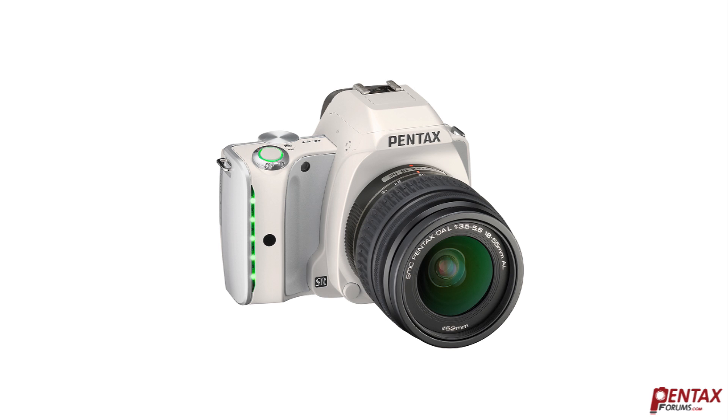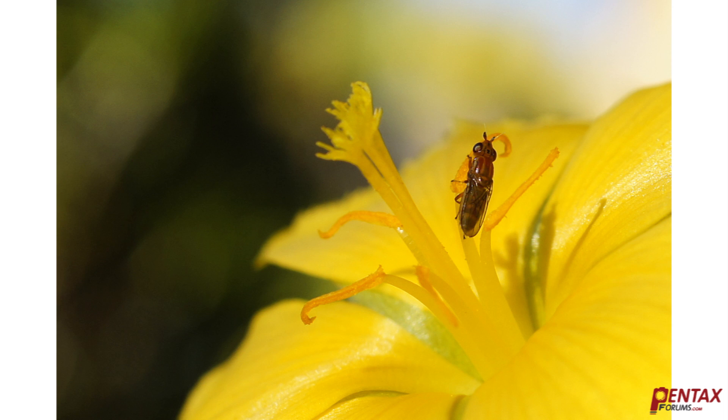Most SLRs come with a basic kit lens. While these are fine for everyday use and often provide excellent results, there is one area where they fall short: macrophotography. In this video, we'll have a look at the advantages of a dedicated macro lens over a standard lens for close-up work.